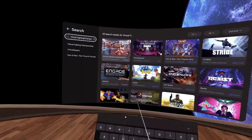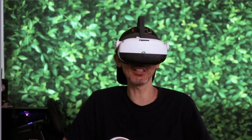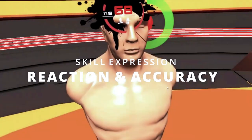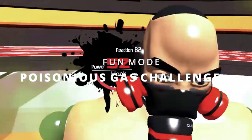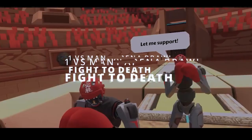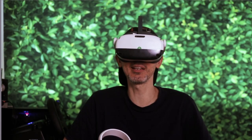So all we have to do is click on it — and Virtual Fighting Championship, by the way, is very popular here in Asia. A lot of Asian people play this game because it does what it says. It's essentially a virtual reality UFC version — good combat, good for fitness and all those different things.